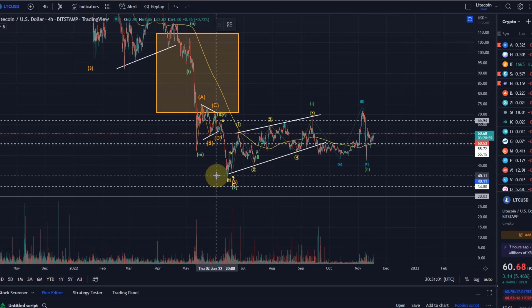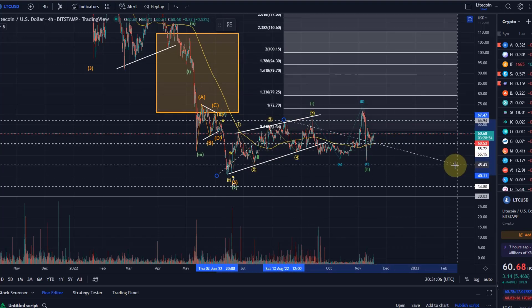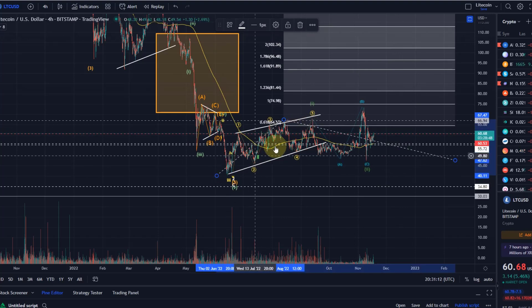This is interesting but not highly reliable, because wave one is at best a leading diagonal, and these patterns are just not super reliable — they can easily fail. This movement with all these overlaps can very easily also be just a corrective wave pattern, meaning a larger correction that will then come down further.